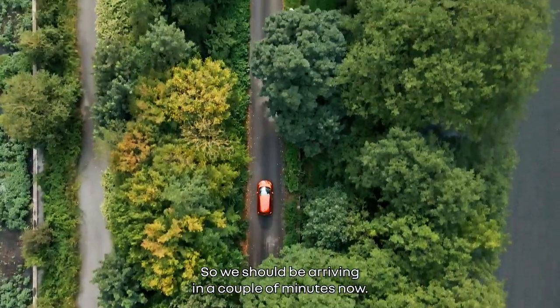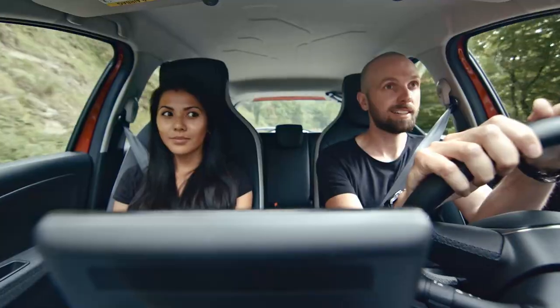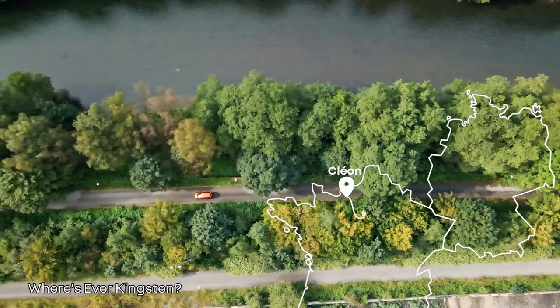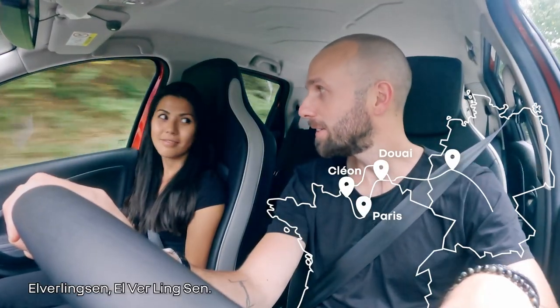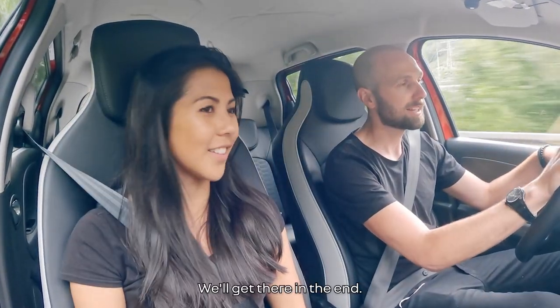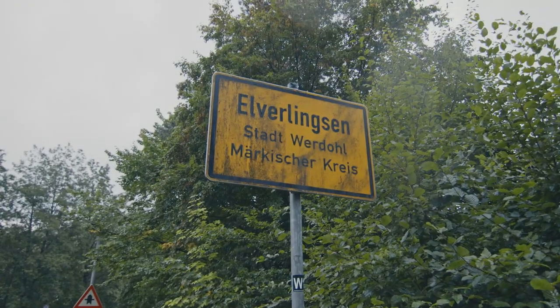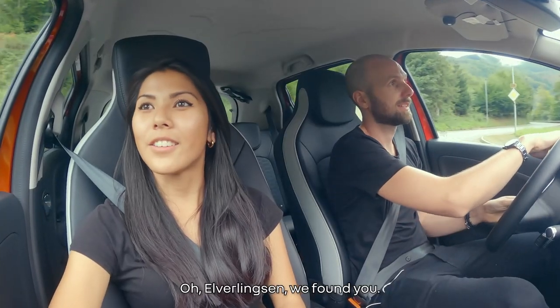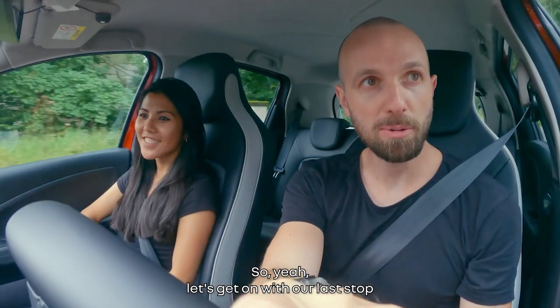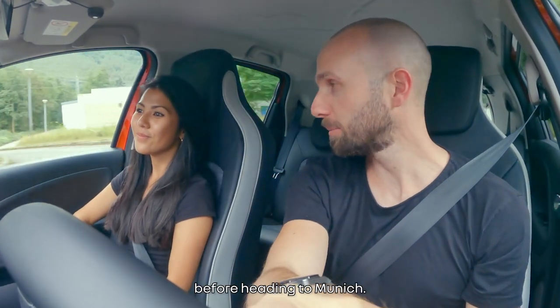We should be arriving in a couple of minutes now. Are you sure? I think we're lost. Where's Everlingsen? Everlingsen... Everlingsen... We'll get there in the end. Ah, Everlingsen — we found you! Well done. So yeah, let's get on with our last stop before heading to Munich.